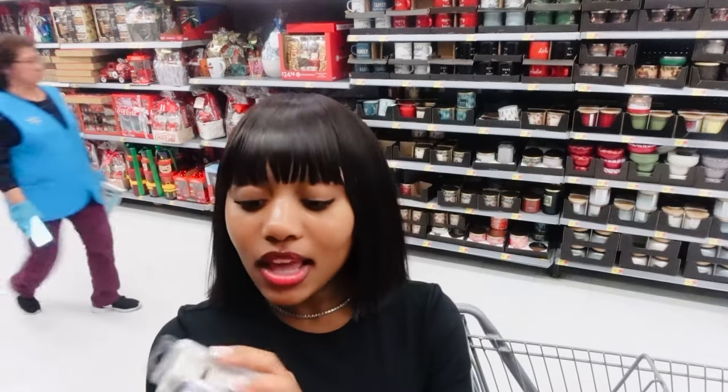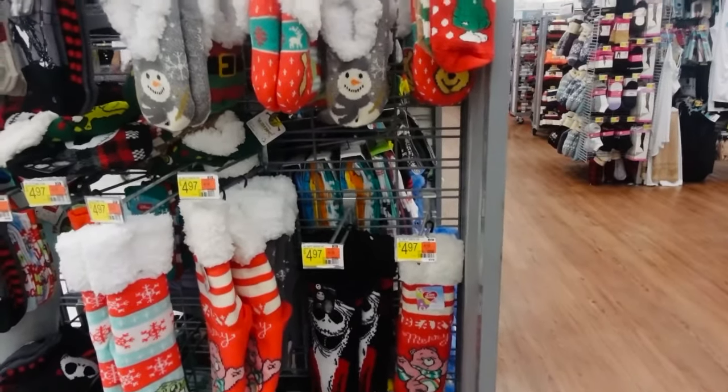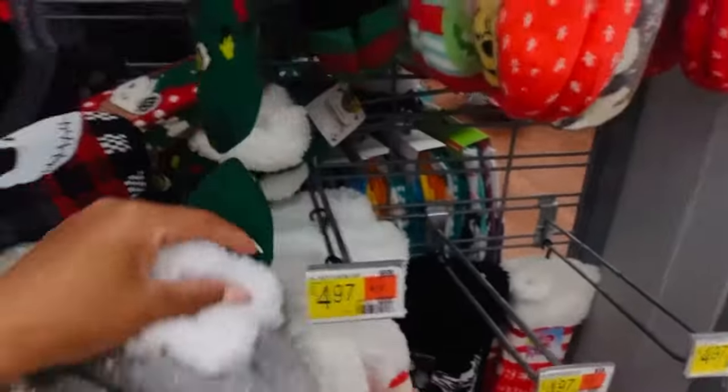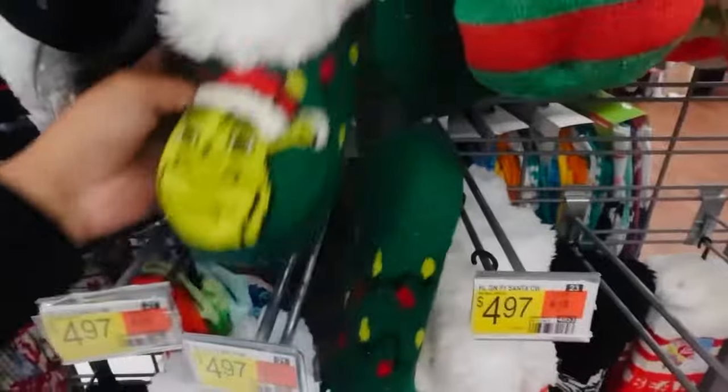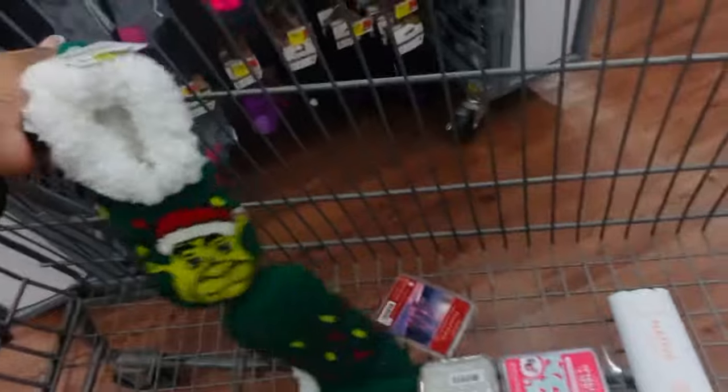These are really nice and I like switching out my scents, so we're getting all three. The last thing I want to look at is holiday socks and slippers, because y'all know I love wearing slippers around the house. I found some — these are low-key cute! I'm definitely getting these. They also have another smaller pair — I don't even care, that's all I needed to see. We're definitely getting those.